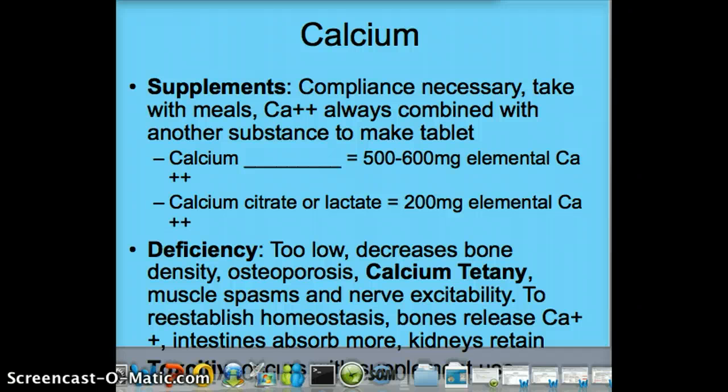When it comes to calcium supplements, compliance is necessary — this is not a sometimes medication. Supplements are always combined with another substance to make the tablet. The two main types are calcium carbonate, which has the most calcium at about 500–600 milligrams per tablet, and calcium citrate or calcium lactate, which has about 200 milligrams per pill. Your body can only absorb about 500–600 milligrams at a time, so taking two calcium carbonates is no more effective. With calcium citrate or lactate, you do want to take two to three tablets at a time.